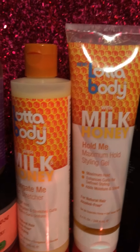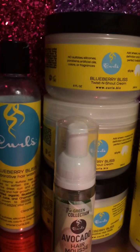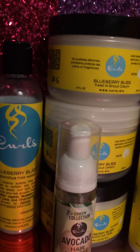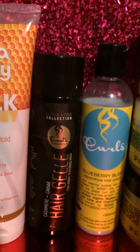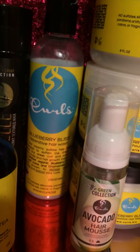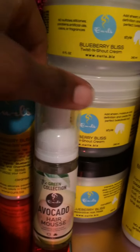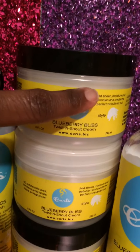I have Curls — they sent me some items from the blueberry bliss collection, not the whole collection but several items. I also had their cashmere and caviar line but I only have the hair jelly left because I used the rest of it. I love the Curls brand. I have the blueberry and mint scalp treatment, the blueberry bliss reparative hair wash, and the avocado hair mousse that I purchased myself at my local natural hair expo.